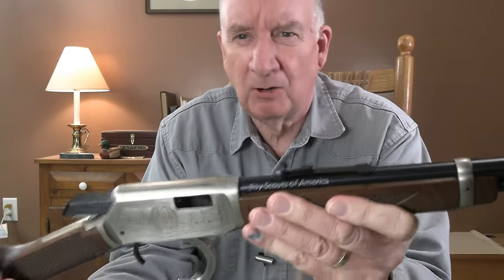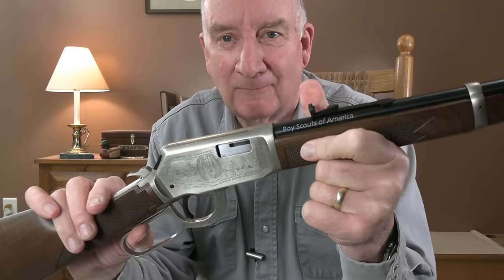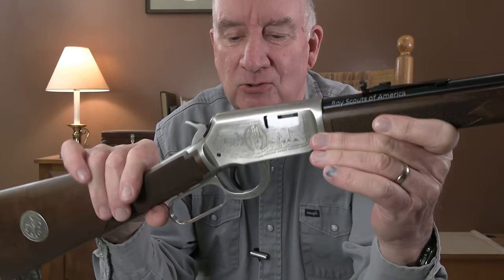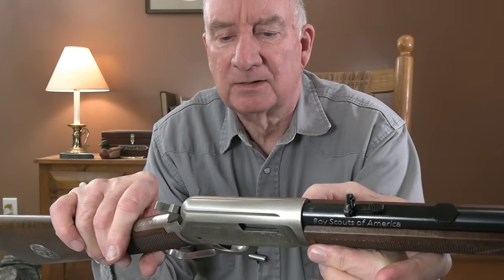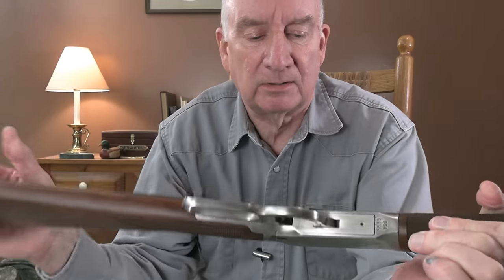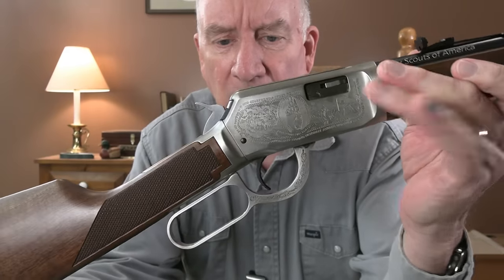At my age, I don't want people to tell me I shouldn't fire this. I'm not buying green bananas at my age, and I'm not buying guns to look at — I'm buying guns to have fun and shoot. This is what this gun is for. I wanted to have something that I could enjoy looking at as much as shooting. The engraving on this is probably some sort of machine engraving — it doesn't look like it's etched, but it could be. It actually is brilliantly done. It's got the Boy Scout model logo and a lot of detailing.